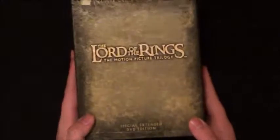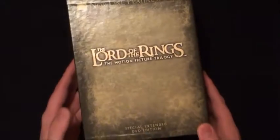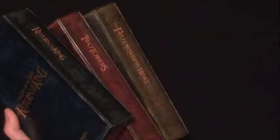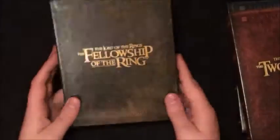My last favorite box set is the Lord of the Rings Motion Picture Trilogy extended editions. It has a leathery feel. You get Fellowship of the Ring, The Two Towers, and Return of the King. Sliding it out - it's a cool case. The cases kind of look like books.